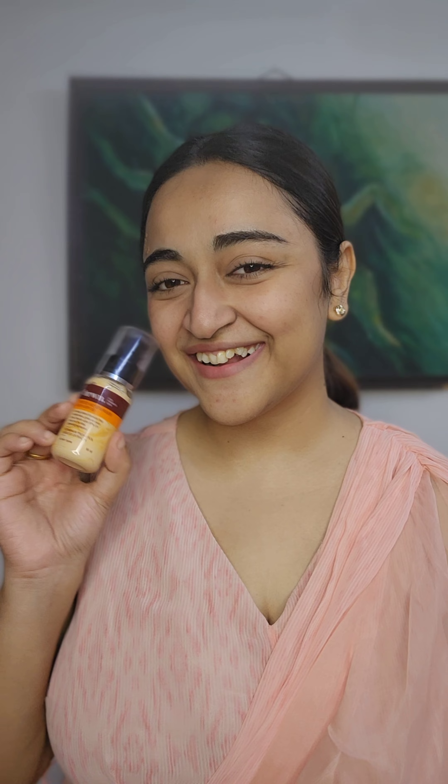Welcome and welcome back to Ms. Chatterbox. Today I am going to share a very simple makeup look.